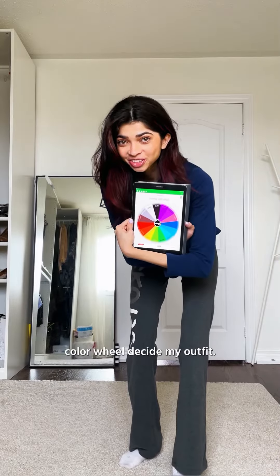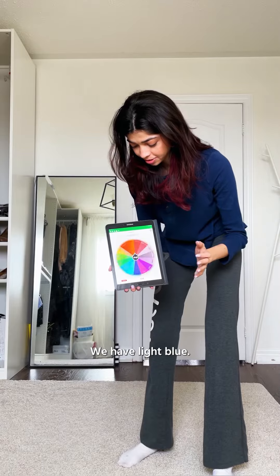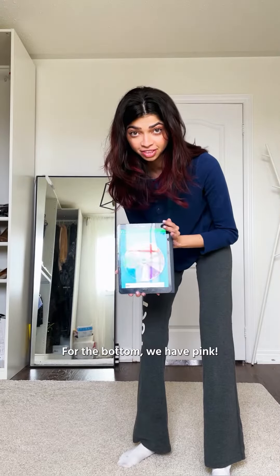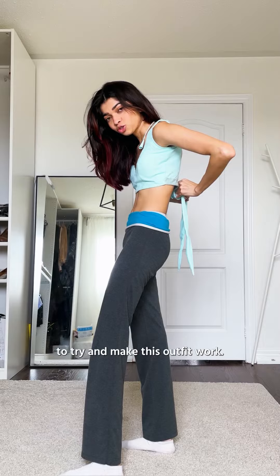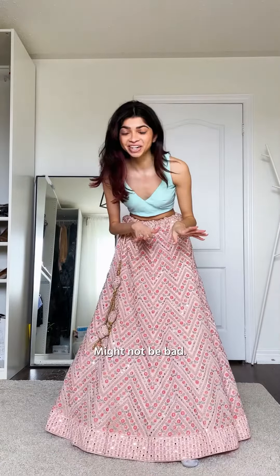Today I'm gonna let the color wheel decide my outfit. For the top we have light blue. For the bottom we have pink. Light blue blouse — let's get it on. The idea is I use everything else to try and make this outfit work. I saw somebody else do something with the color wheel; I don't remember their name but I'll find them and tag them. Might not be bad.